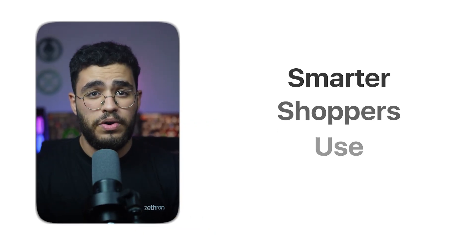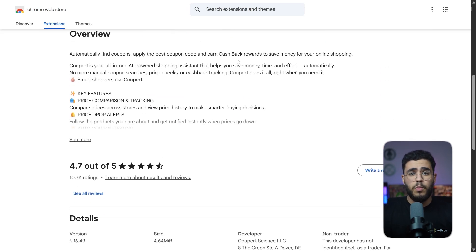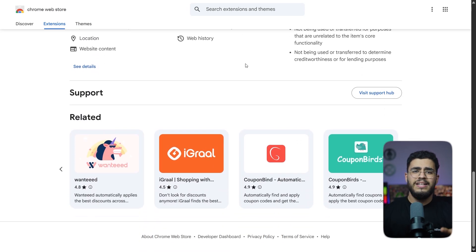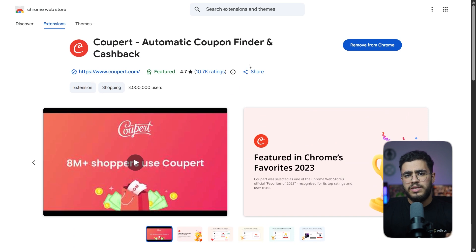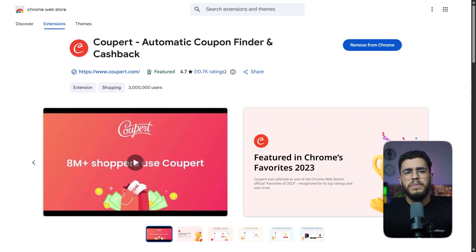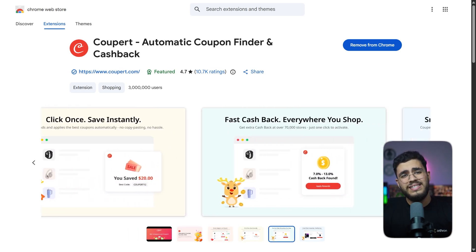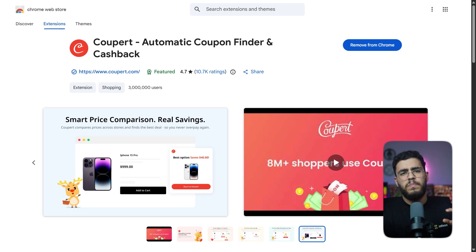Smarter shoppers use Cooper. Cooper is a free browser extension, also available on mobile Safari, designed to save you money automatically while you shop online. It works on all major browsers — Chrome, Edge, Firefox, Opera, and Safari — and it's trusted by millions of users with an extremely high satisfaction rating.